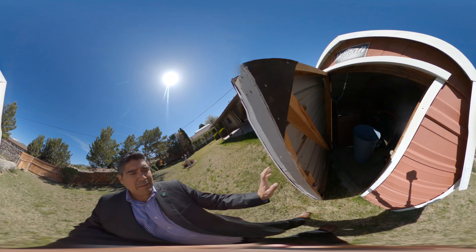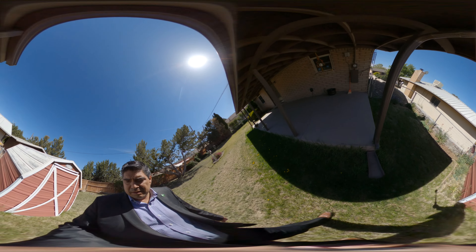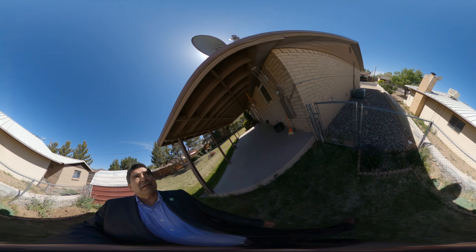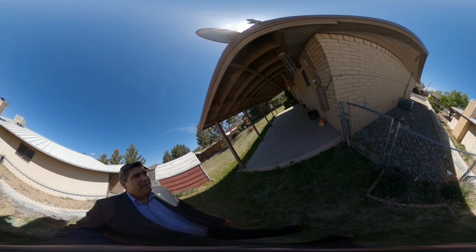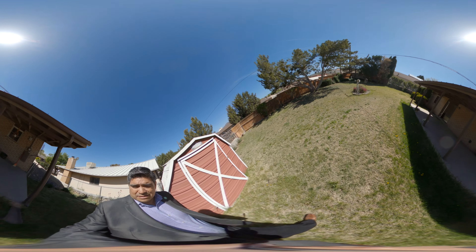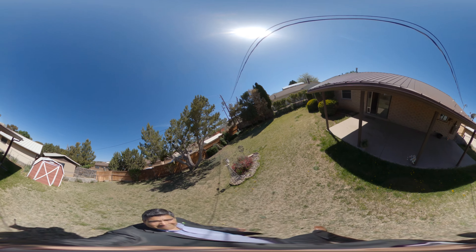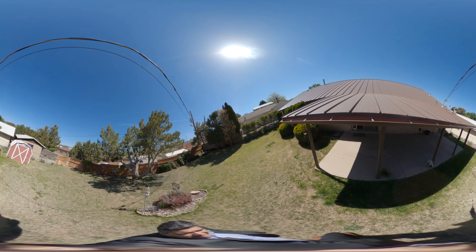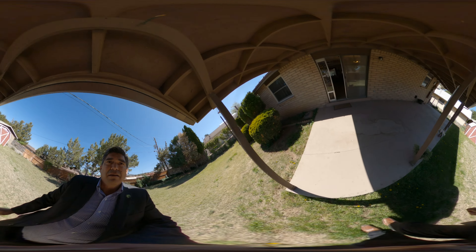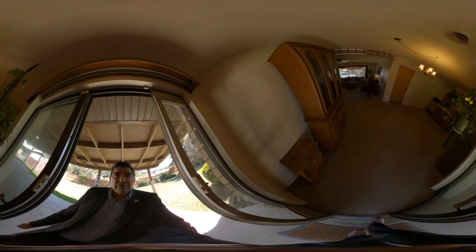Small little storage shed here — just big enough for garden equipment. We can see the refrigerated air unit. Also looking at a seamless metal roof — let's get you a look at that. And there we go — that's a tour of the North Loop home.